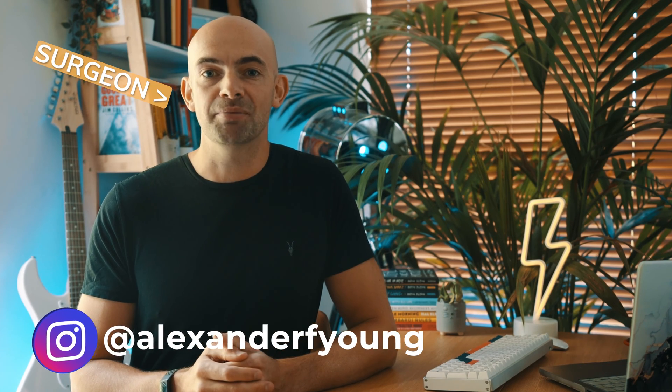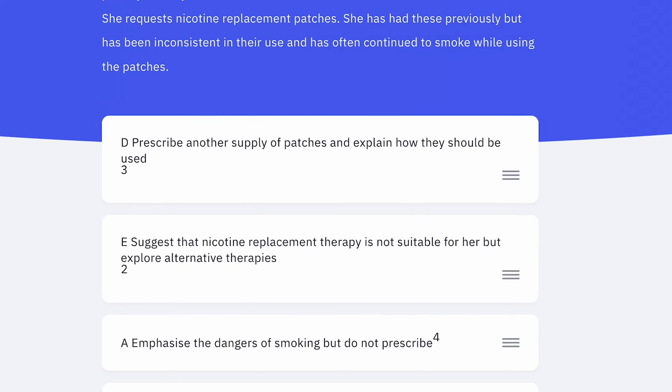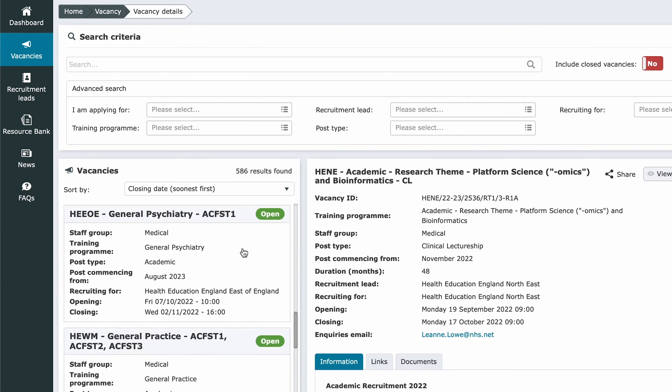In this video I want to do a deep dive into how to pass the MSRA exam in medicine. The MSRA is a computer-based multiple-choice exam that features both clinical questions and a situational judgement test. It's a pretty big deal as almost all doctors in the UK are required to sit it as part of the specialty training selection process, and it has a huge impact on your life and career as your score helps decide what job you'll get and where you'll be training for the next few years.